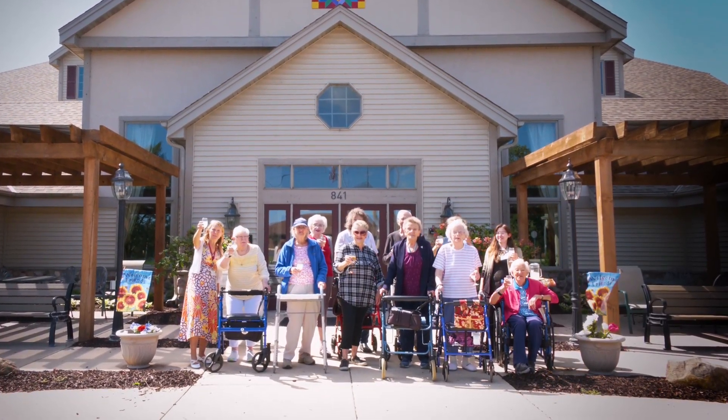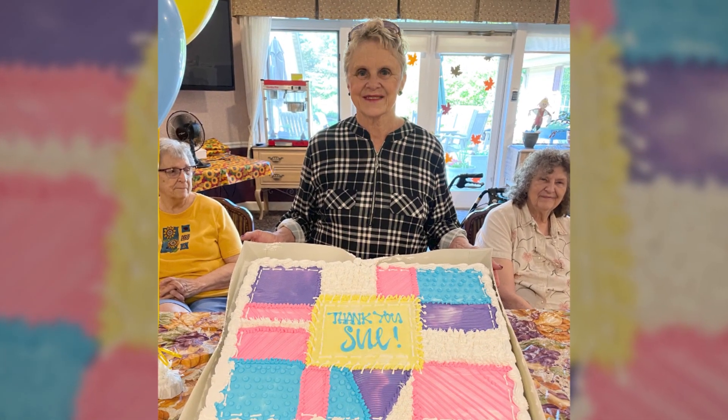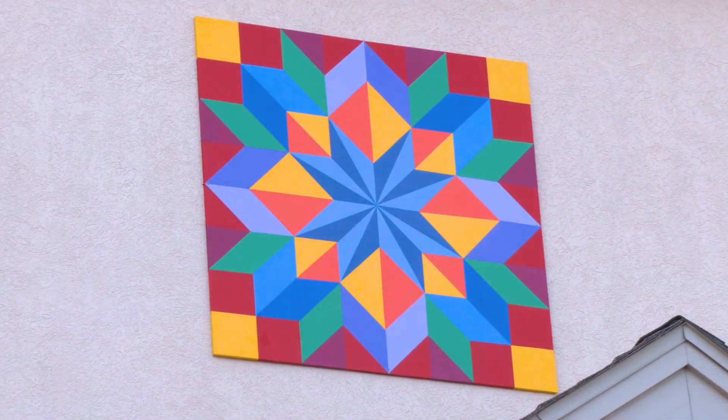I say thank you God for blessing me with the time, the talent, and the paint and the boards to give that much joy to so many people, whether they helped paint it or they can get joy in looking at it.